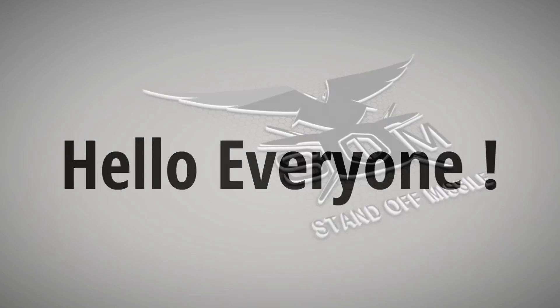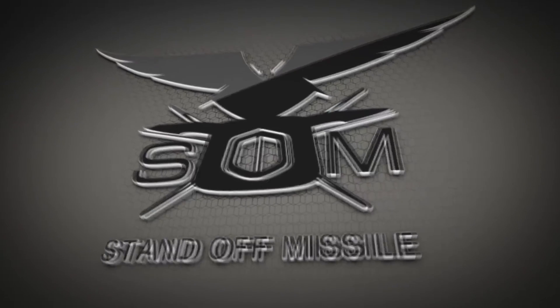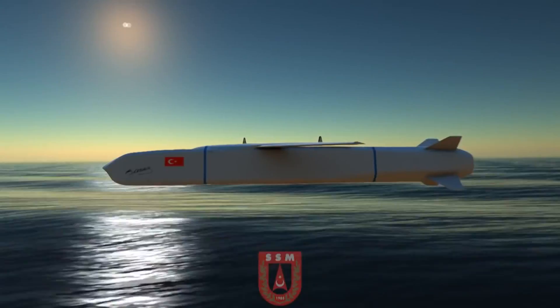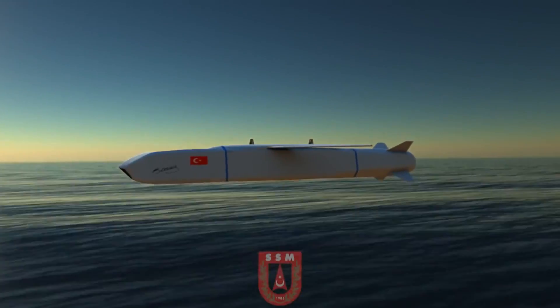Hello everyone from the UNCA YouTube channel. In this video we are going to introduce you to one of the most strategic weapons developed by Turkey, the SOM standoff cruise missile.